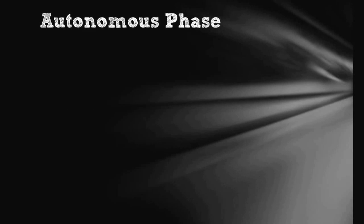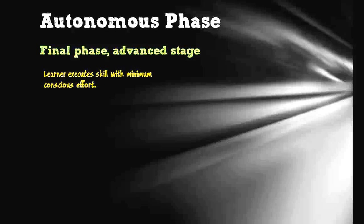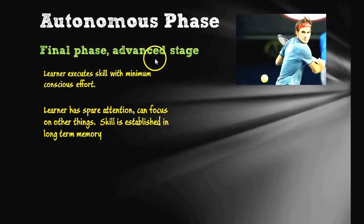The final stage, the autonomous phase, is considered to be the advanced stage. This is where learners execute the skill with a minimum amount of conscious effort. Think of Mr. Federer — he can hit a backhand and a forehand without even thinking about it. He's probably attending selectively, thinking about other things, for example the position of the other player or what shot he's going to play next. This is known as spare attention — they can focus on other things beyond just performing the skill.